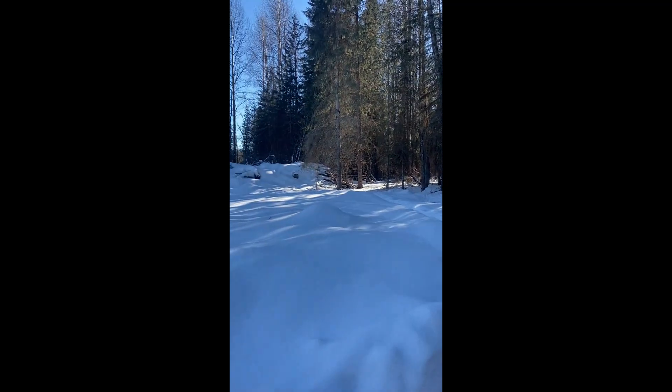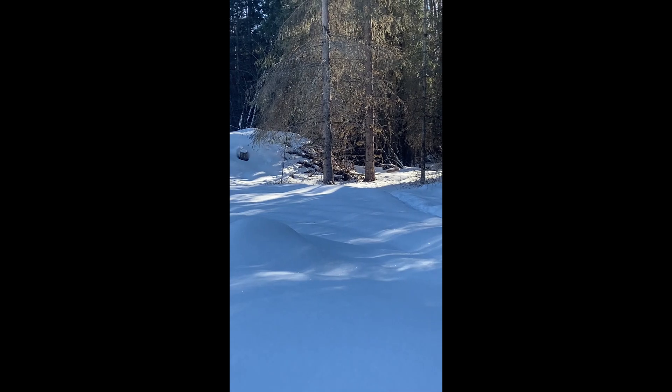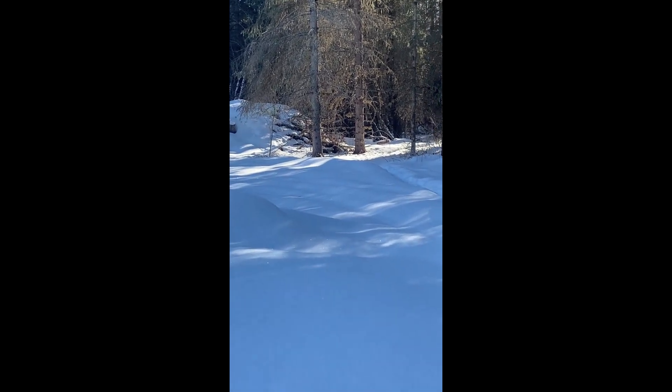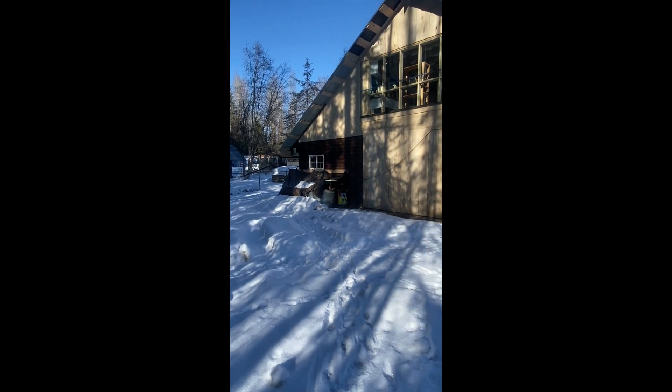So, it used to be situated right by those two trees. If you turn around, you can see that the original house is there.